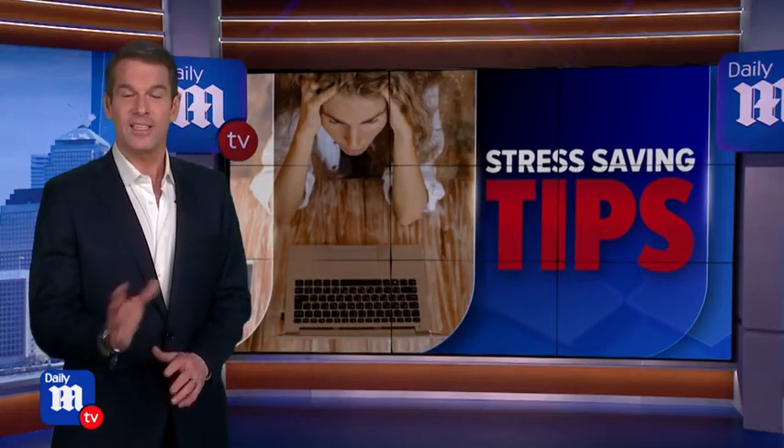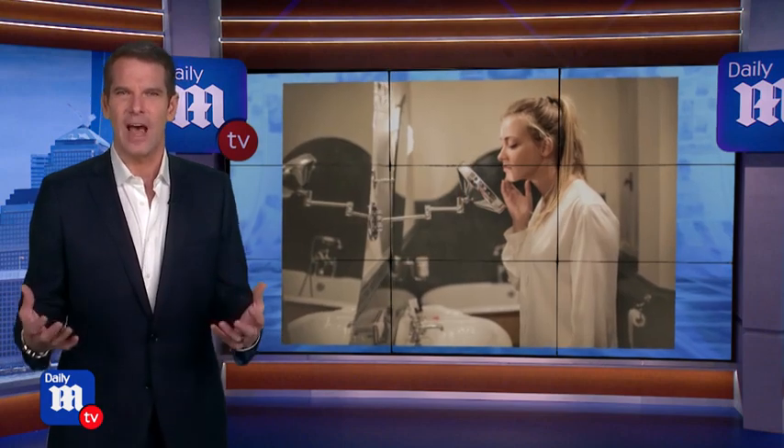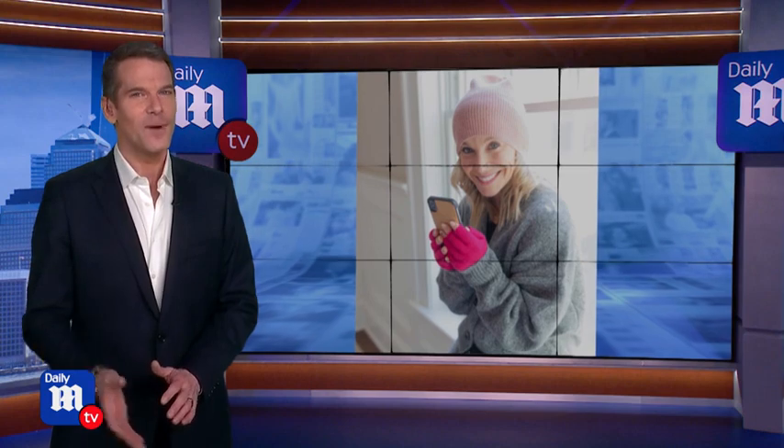Following the holidays and the continued surge in coronavirus cases, a lot of people are feeling extra stressed out, which can affect your skin. But thankfully, lifestyle expert Jen Falik says there are plenty of things that you can do to achieve a glowing complexion in the cold winter months.